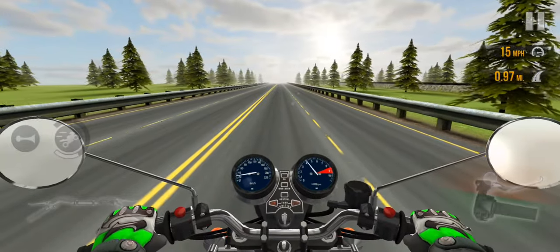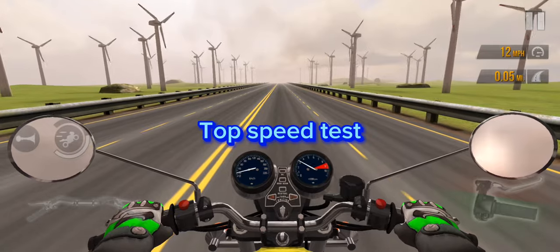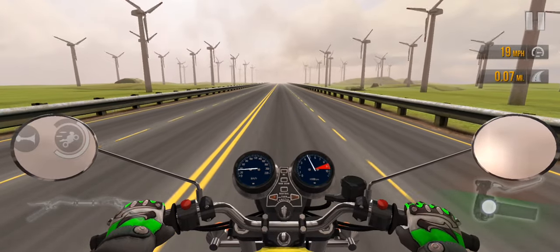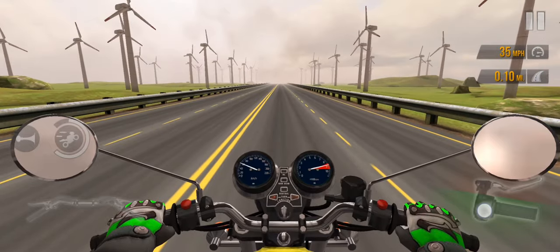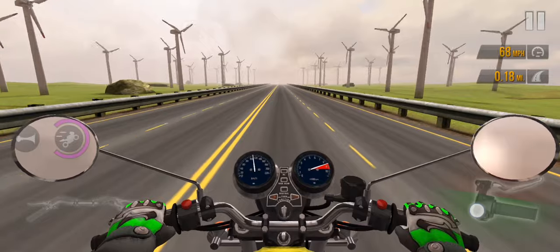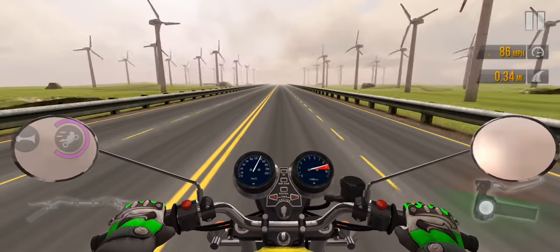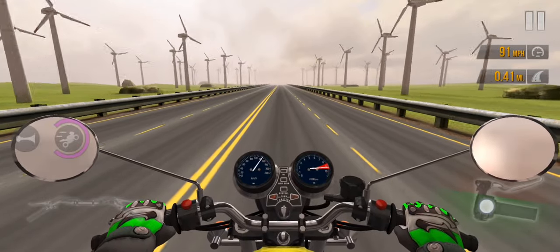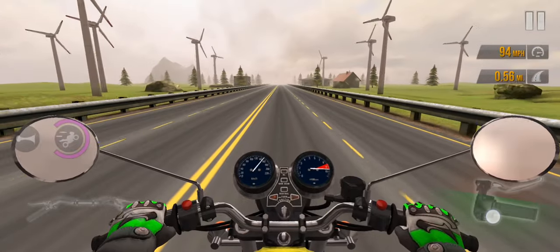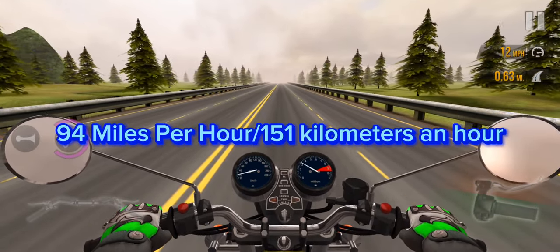Braking — decent in this class of moto. Top speed test. Three, two, one. 94 miles per hour, 151 kilometers an hour.